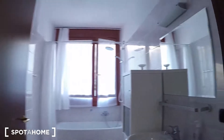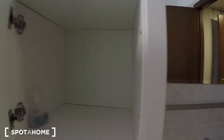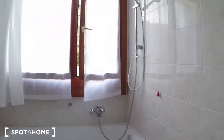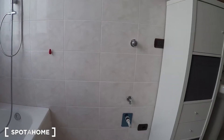Here we have the bathroom with the sink. This is the base, it's brand new. The washing machine with the dryer.